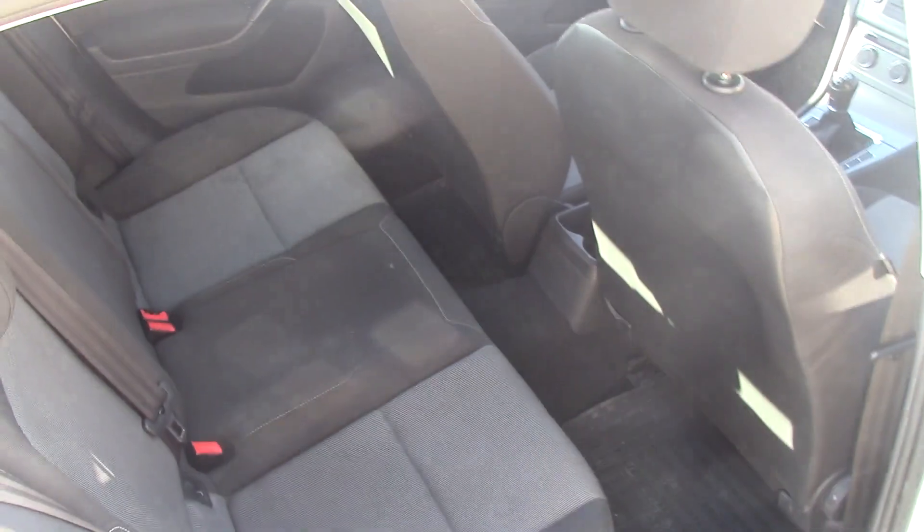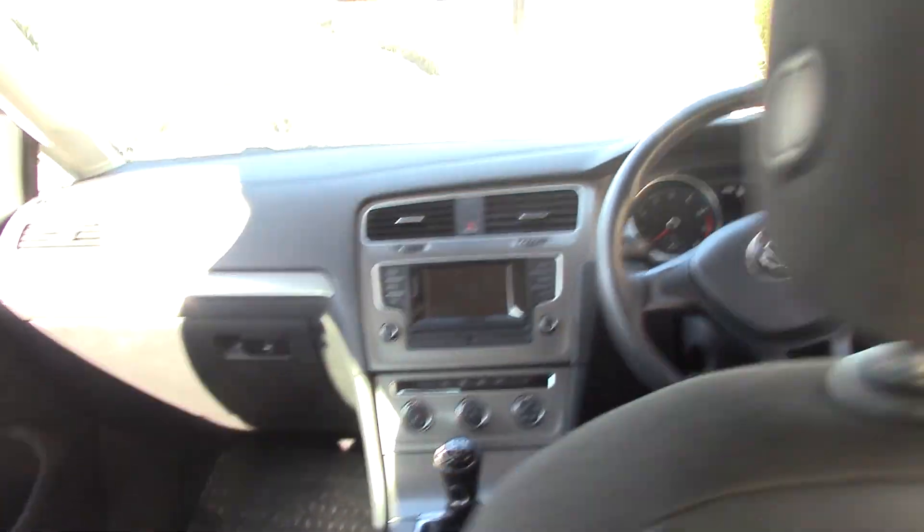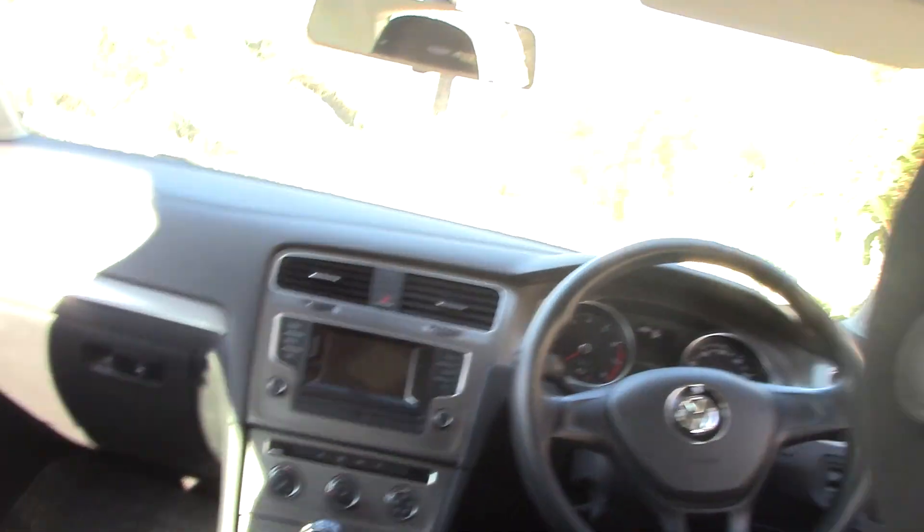Let's have a look in the back. I'm six foot tall with my seat in my usual position and there's a nice bit of space — loads of headroom — more room than the 1 Series, I know that for sure. There's the speaker, door handle, rear window control, more storage, more speakers, and reflectors so that if you open the door at night time people will see you. This is the view you get from the back — very nice.